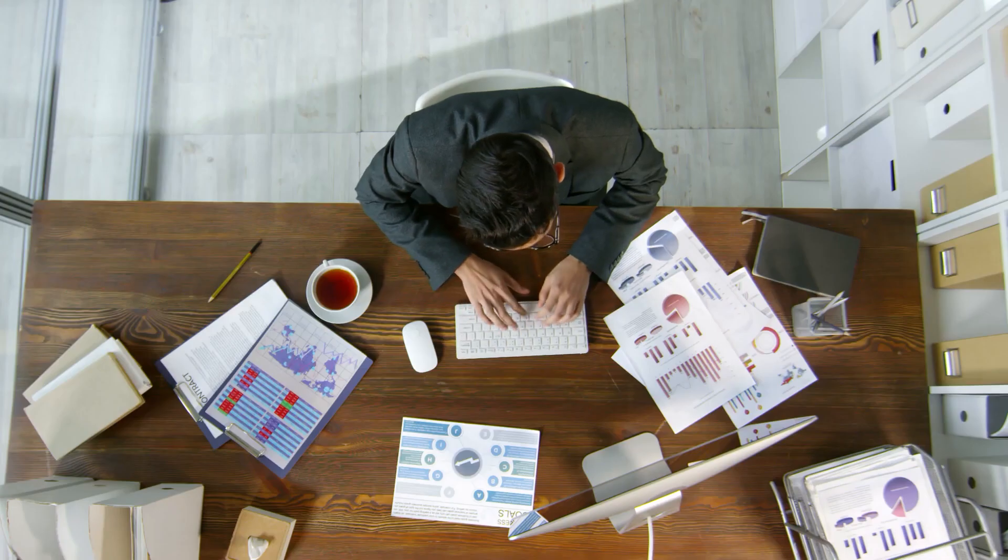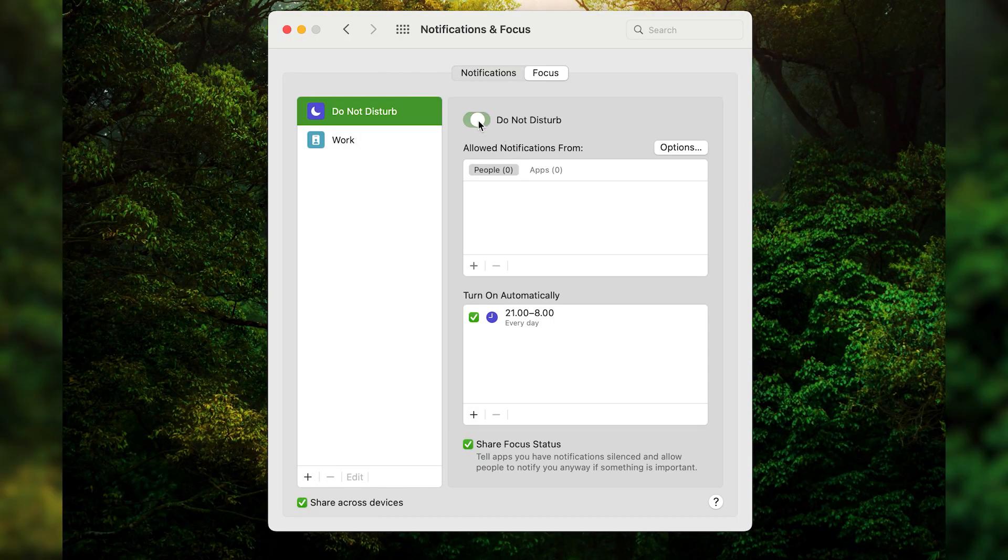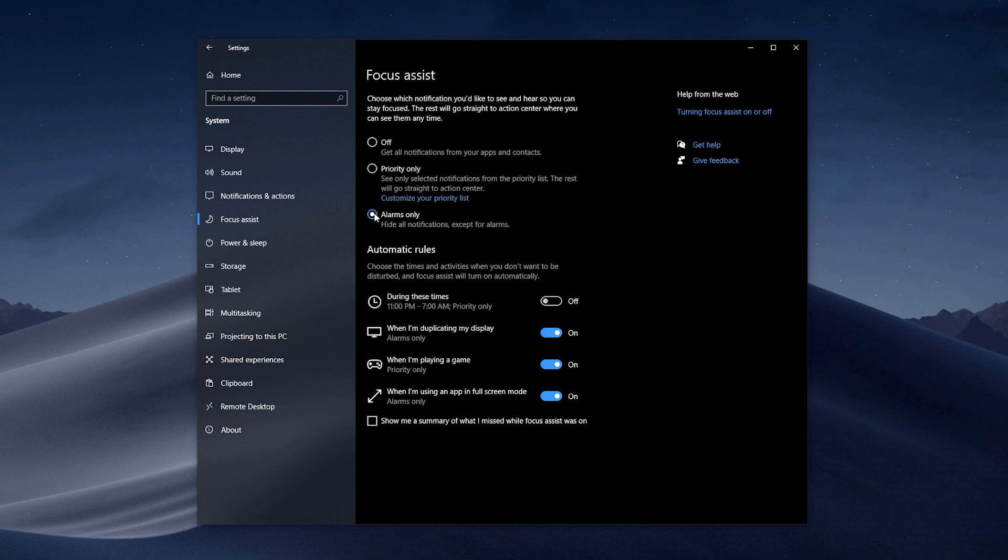Think of your computer as your work environment. Just as you wouldn't want people constantly talking in your office, you don't want virtual distractions on your desktop while working. The solution lies in managing your notification settings. I recommend silencing all notifications and instead setting dedicated slots in your day when you can bulk-answer all the messages and emails you've received. If that's not feasible, you can evaluate which notifications are crucial and disable the ones that aren't. Take advantage of productivity features like Do Not Disturb mode on Mac and Focus Assist on Windows, allowing you to time and filter notifications based on your needs.